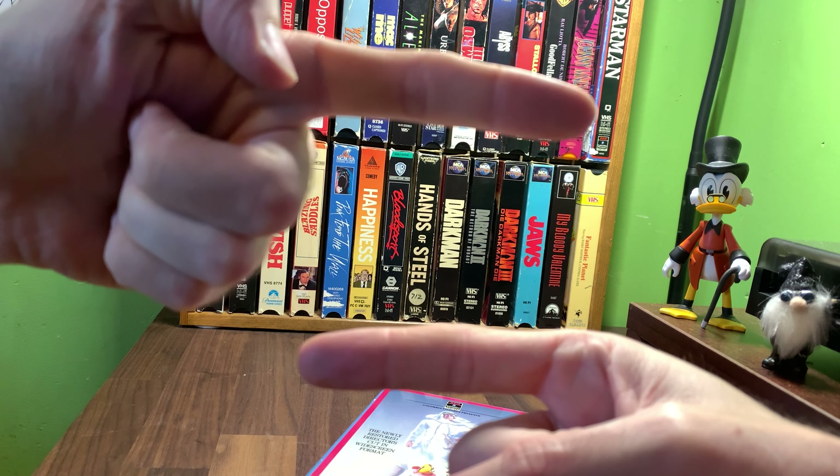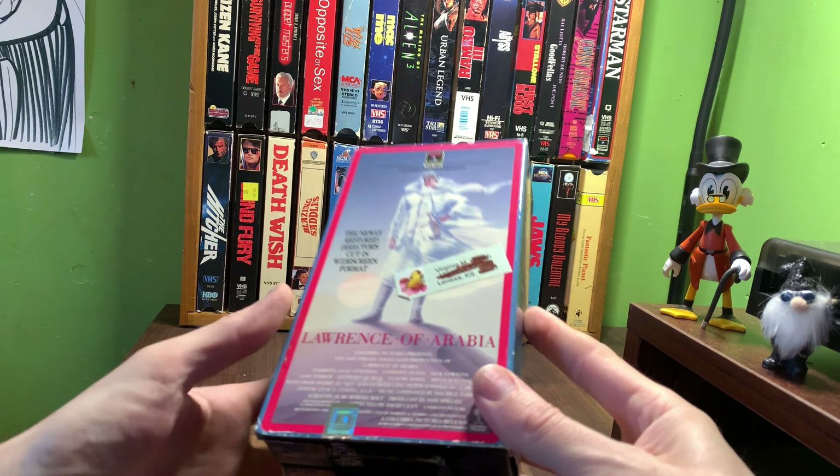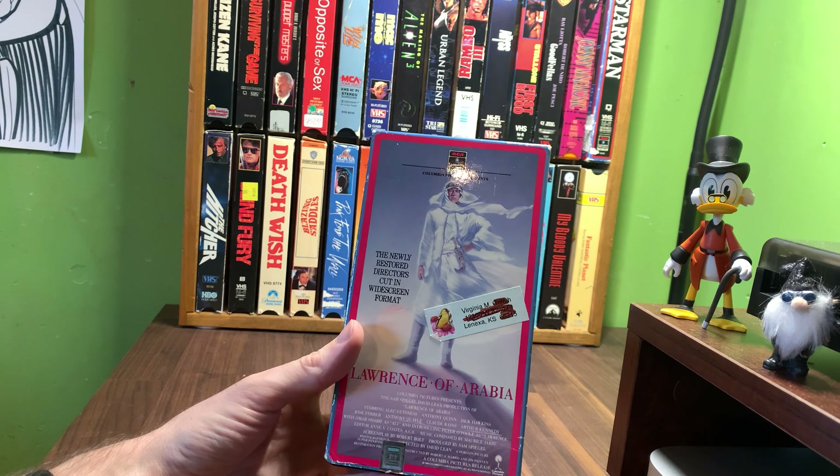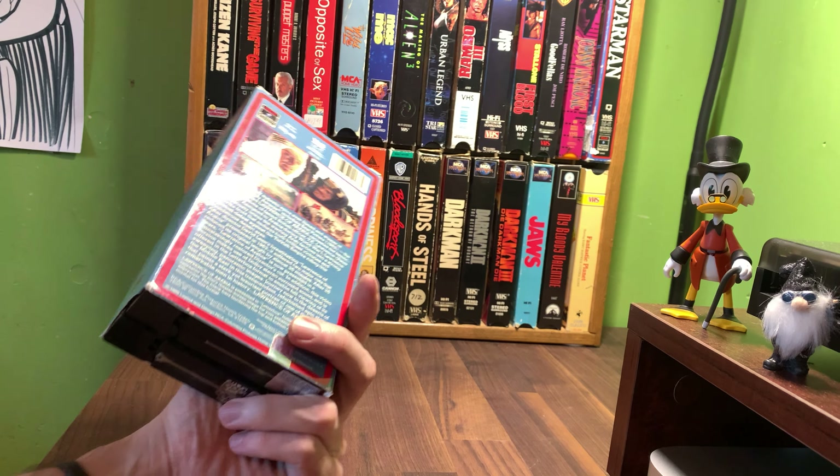Welcome back, Family Crew Peeps and Creeps. Today we're looking at the two-tape set of Lawrence of Arabia, 1962. Directed by David Lean. Starring Peter O'Toole, Anthony Quinn, Jack Hawkins, Alec Guinness, Claude Rains, Omar Sharif.